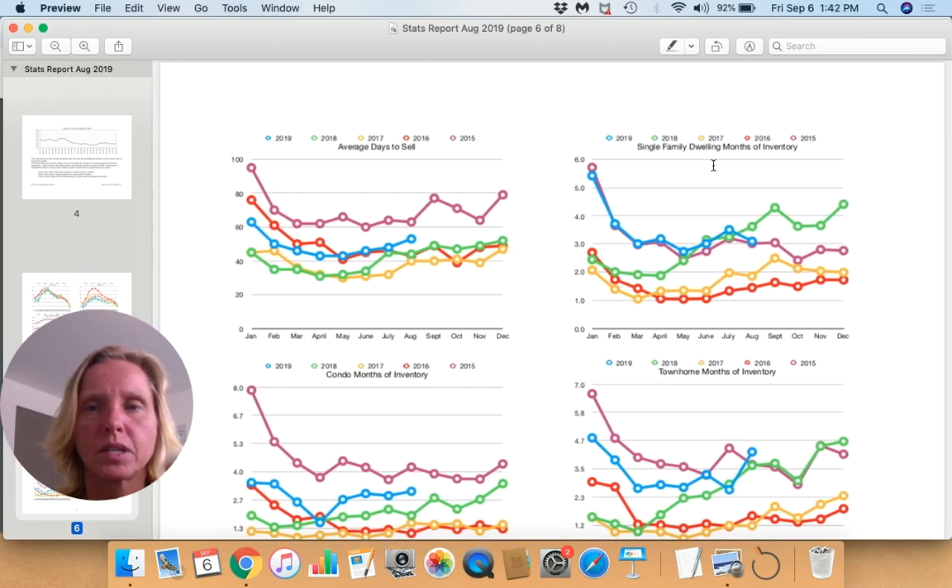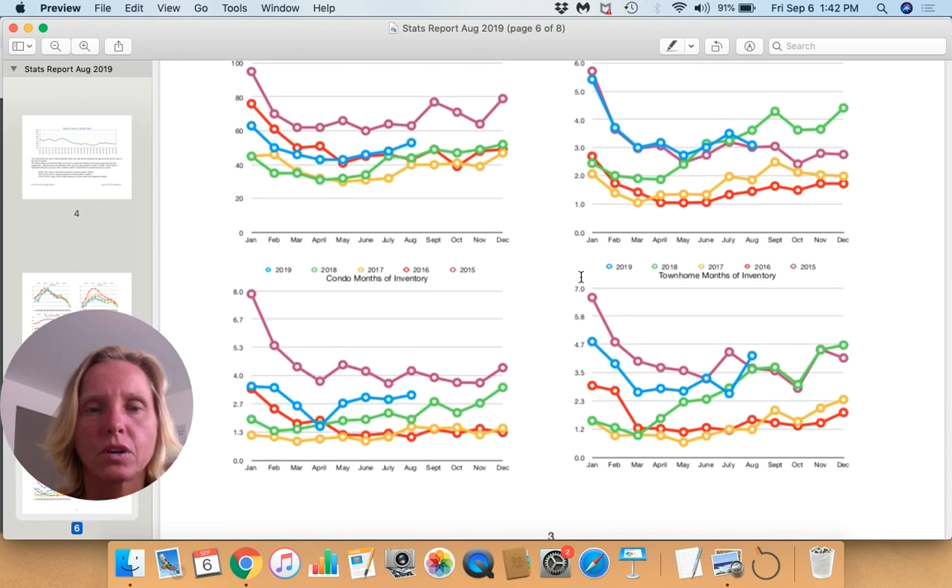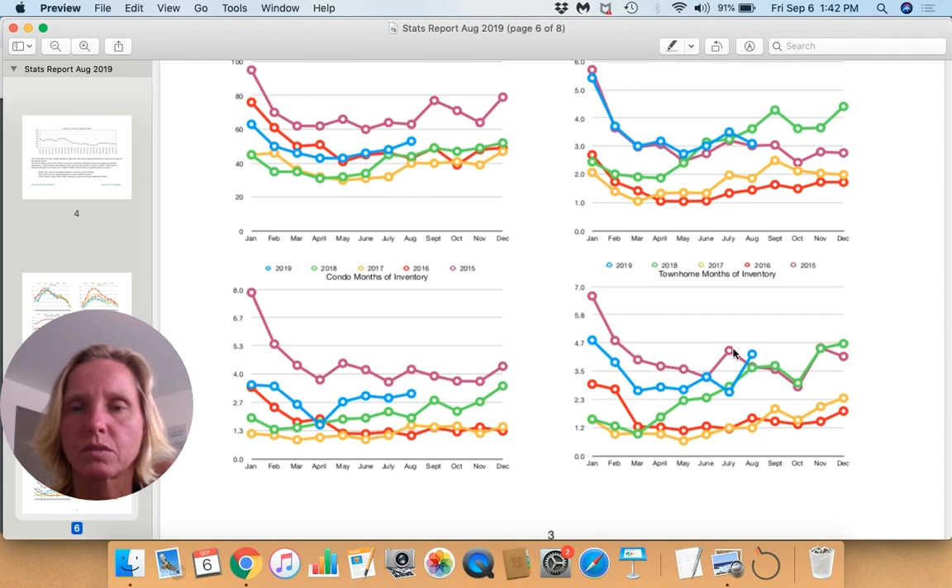Looking at months of inventory for single family dwellings, we're in line with 2015 — more months of inventory than 2016 or 2017, but less than last year. For condos, we're above where we were last year but still not back to 2015 levels, so there's not an excessive amount of condo inventory. Townhome inventory is notably high — the highest August we've seen in terms of months of inventory, approaching around 4.5 to 4.7 months.